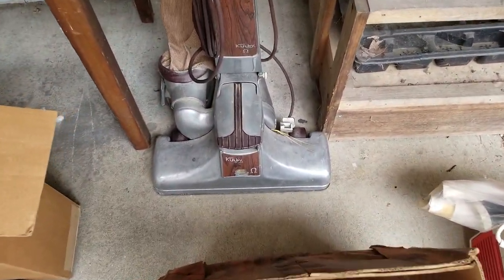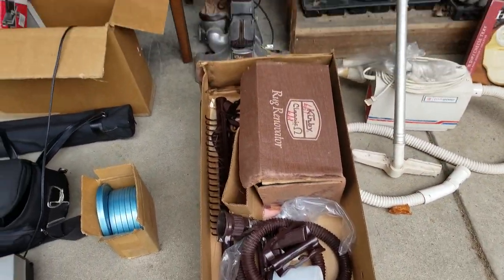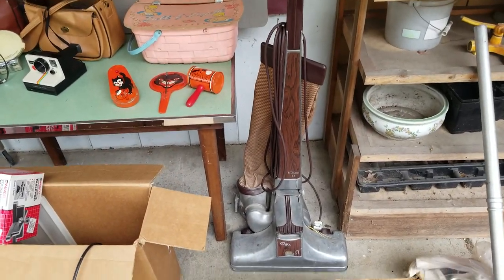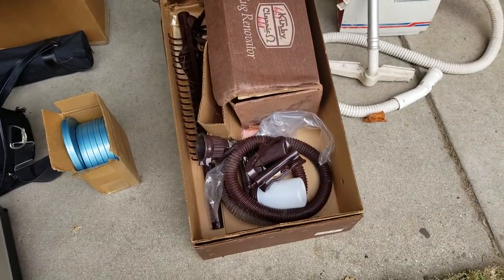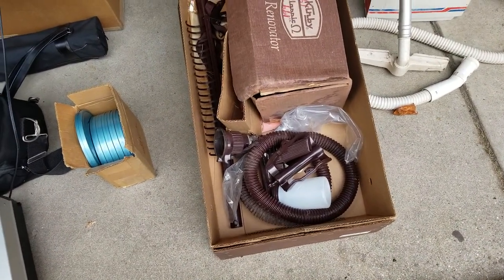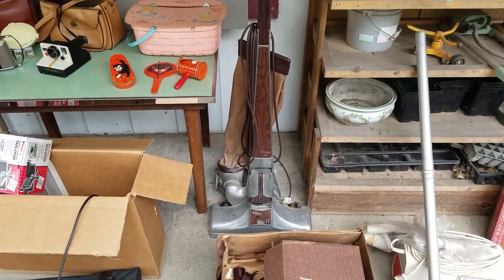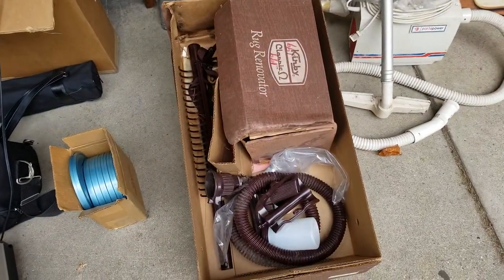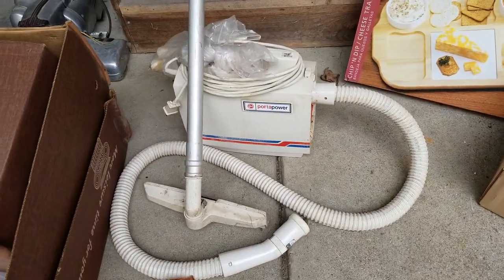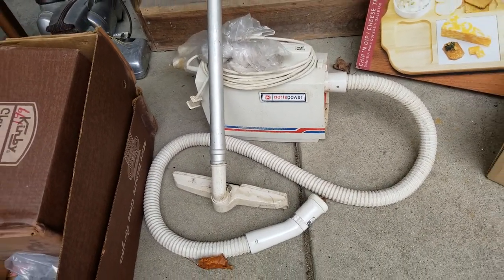Paid $2 for this Kirby vacuum and all the accessories. There is a sold listing on eBay for that Kirby vacuum — just the vacuum for $60, let alone the accessories. Several accessories have sold listings individually for $15, $20 apiece. So I may try to bundle it or sell the vacuum separately and then sell the accessories one by one. This is a Hoover Port-A-Power — another $2 or $3 buy — and that should sell for $25, $30.